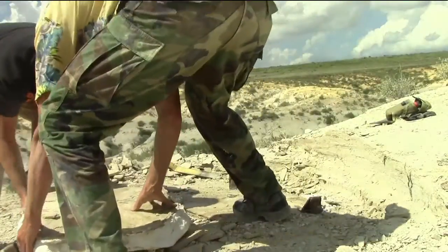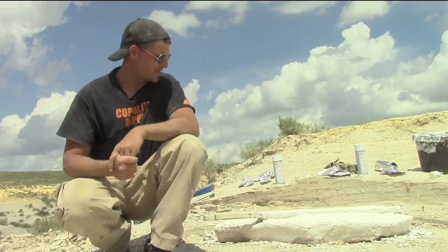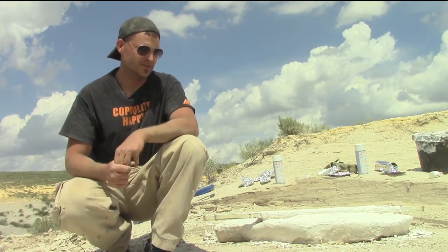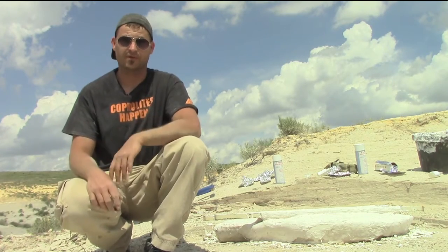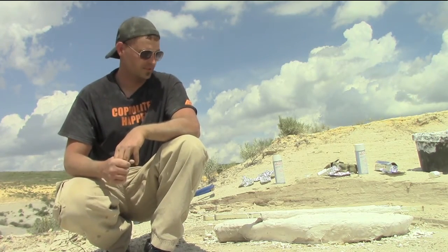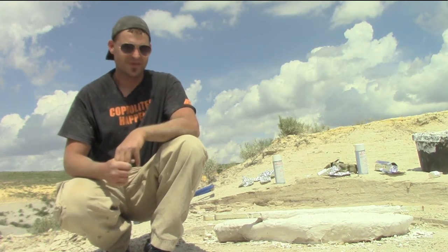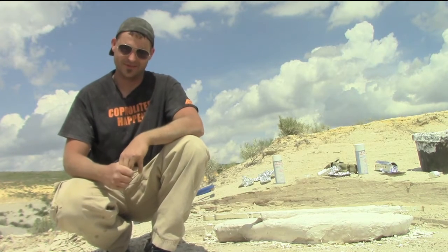Then we load it to the truck and take it to the lab, and that's where the guys do the real work. This particular specimen has been very exciting for me because it's such a rare animal and it's my first find. So this one for me has been definitely like striking gold — it's extremely exciting, I feel really good about this one.